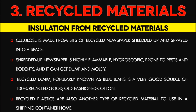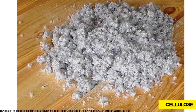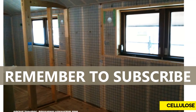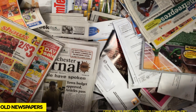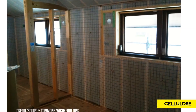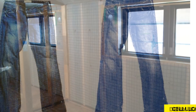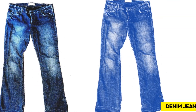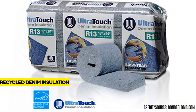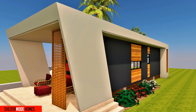Number 3: Recycled Materials. The biggest candidate in this category is cellulose, made from bits of recycled newspaper shredded and sprayed into a space. It is cheap, effective, and easy to install. On the downside, shredded newspaper is highly flammable, hygroscopic, prone to pests and rodents, and can get damp and moldy, causing condensation inside a shipping container. Not all recycled materials are like cellulose — recycled denim, popularly known as blue jeans, is a very good source of recycled cotton insulation made from 100% recycled cotton.